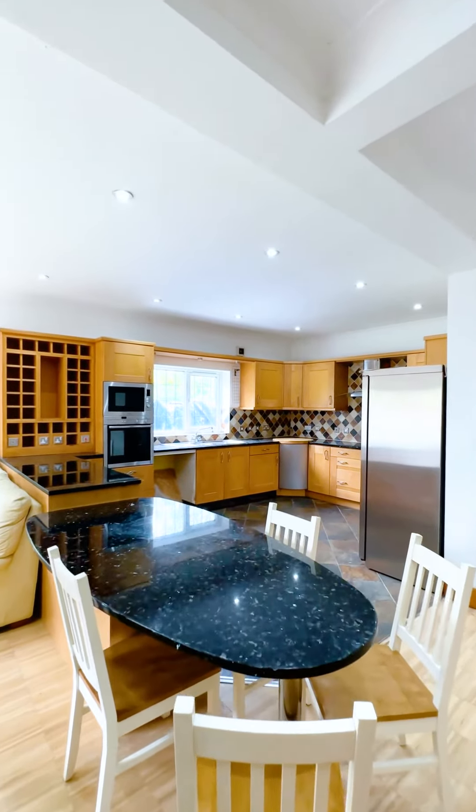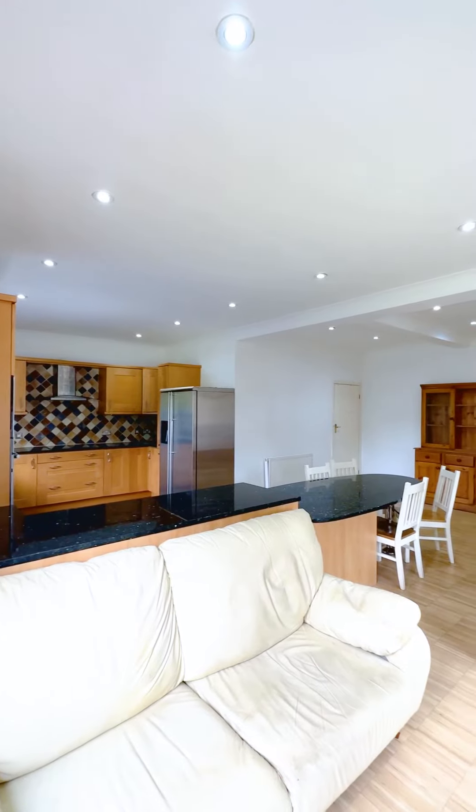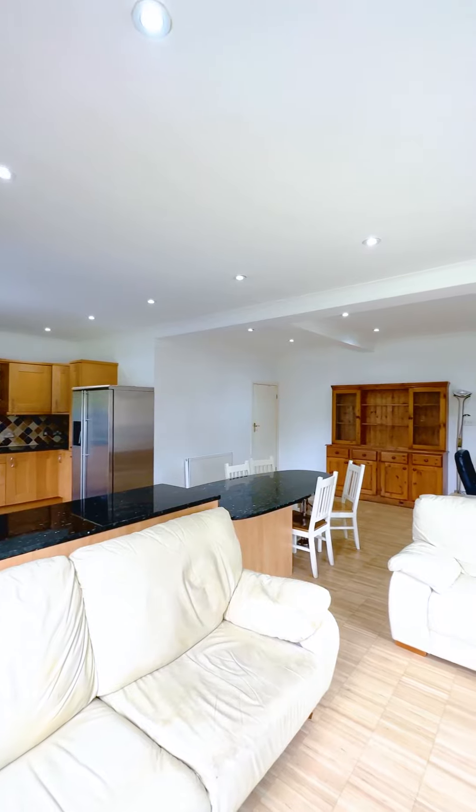Through into this fabulous open plan kitchen living dining area, it leads you off into the utility and single garage, but also has doors out into the garden and patio.